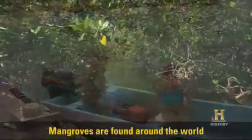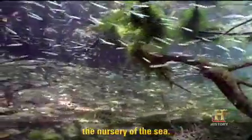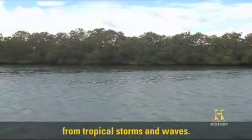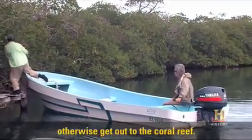Mangroves are found around the world in the tropics. They're critical because they are the nursery of the sea. Baby fish live and grow up in these waters, they protect the shoreline from tropical storms and waves, and they filter runoff that would otherwise get out to the coral reef.